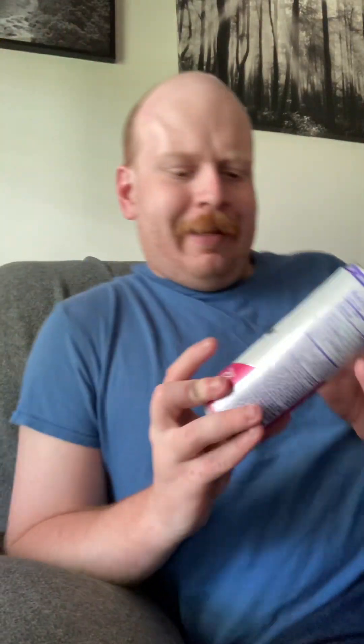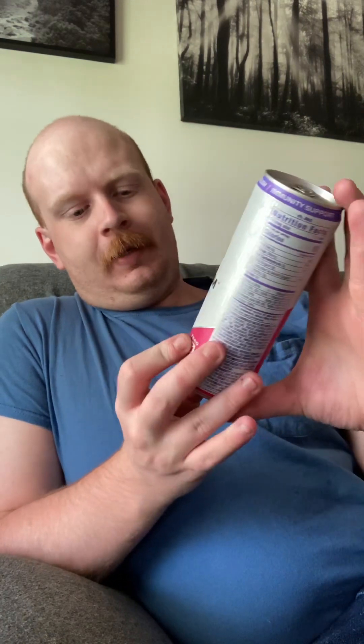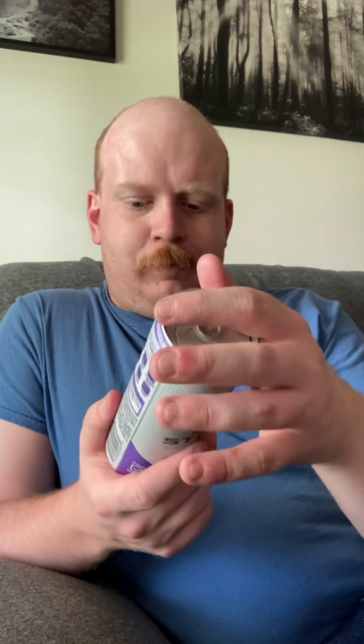Hey guys, I'm here with another review — this is a continuation of the Rainstorm series and I finally found this one. This is the Rainstorm Harvest Grape. I know I've done the Valencia Orange, the Kiwi, and the Nectarine — there are four of them. I was finally able to find this one. Rainstorm is an energy drink, it's a sister version of Rain, just a little bit different — it has the R and the crown on it, while the regular Rain has the knight helmet. Made in Los Angeles, California.